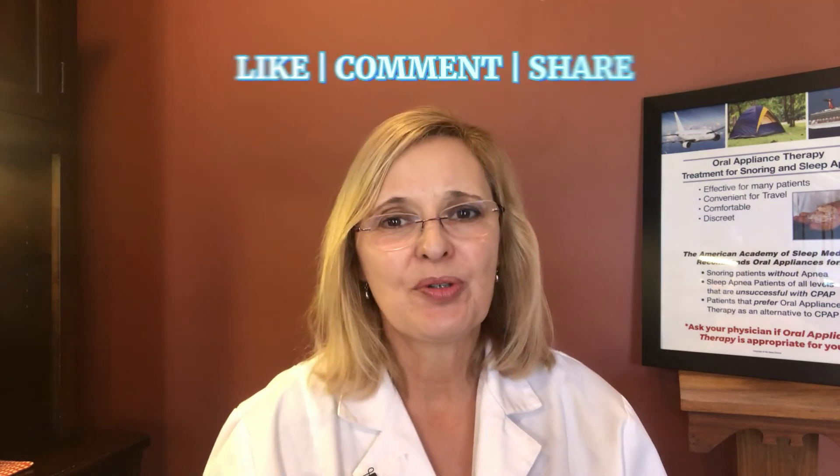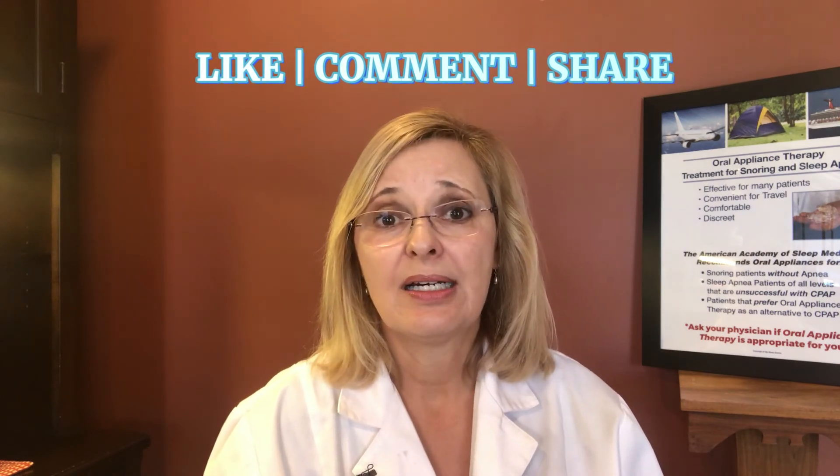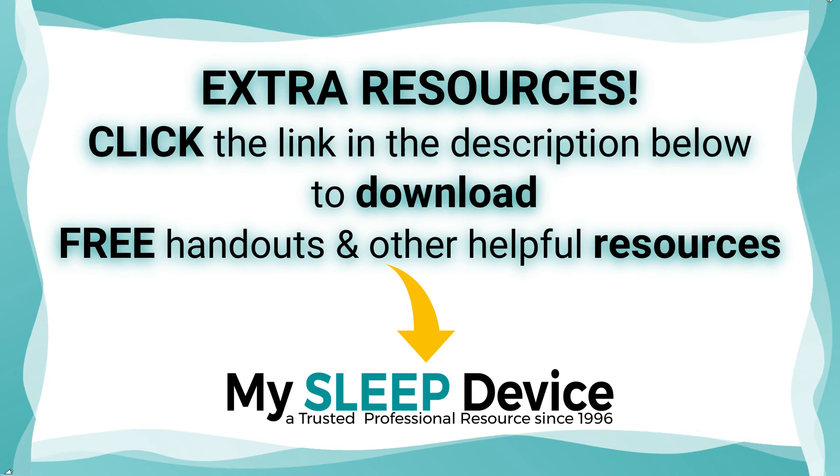I hope this helped you know the basics of some of the treatment options available to you. Please share and like this video — it can help others, depending on where they are in the US, with knowing what their treatment options are. If you have any comments, please write them in the comments section. Thank you so much. Until next time.